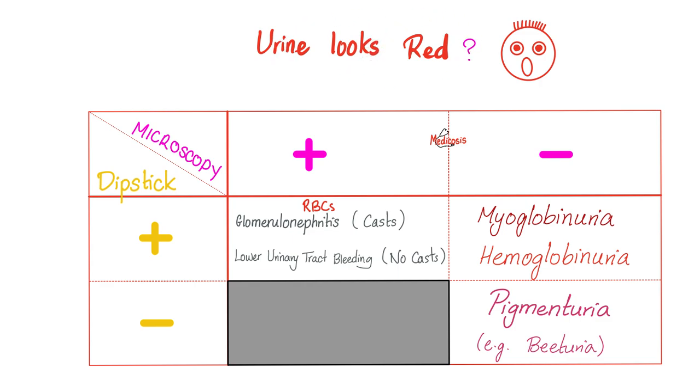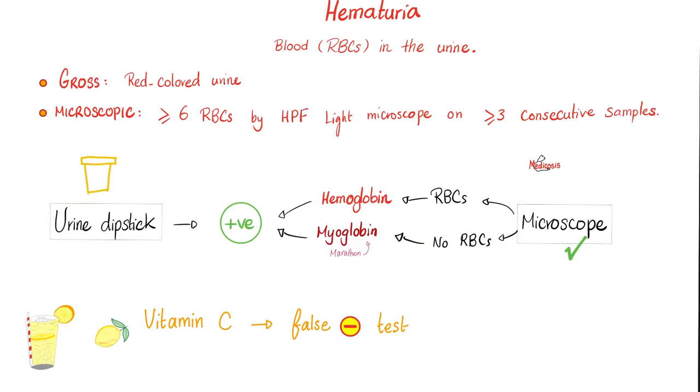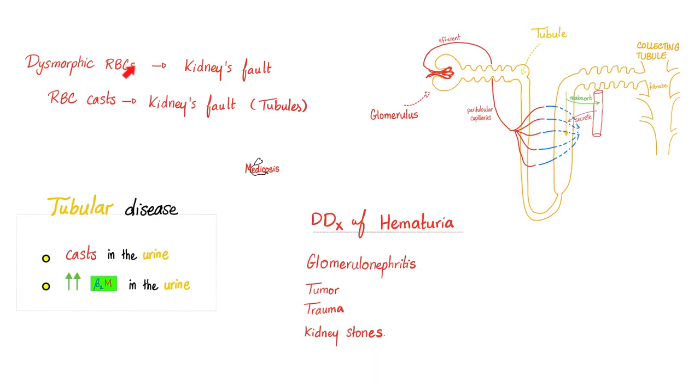Just because your urine looks red doesn't necessarily mean there are red blood cells — it could be just a pigment, myoglobin, or hemoglobin. But in nephritic syndrome we have actual red blood cells. How do you know they are actual red blood cells? You see them under the microscope. Should you blame the kidney, ureter, bladder, or urethra? If you find casts and dysmorphic red blood cells, you can blame the kidney. The urine dipstick test cannot differentiate between hemoglobin, myoglobin, and actual red blood cells — and vitamin C can distort results. When you find dysmorphic red blood cells, blame the glomeruli specifically.